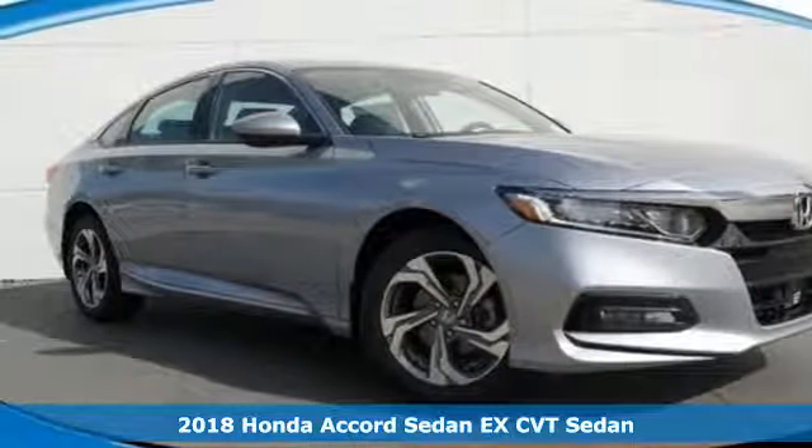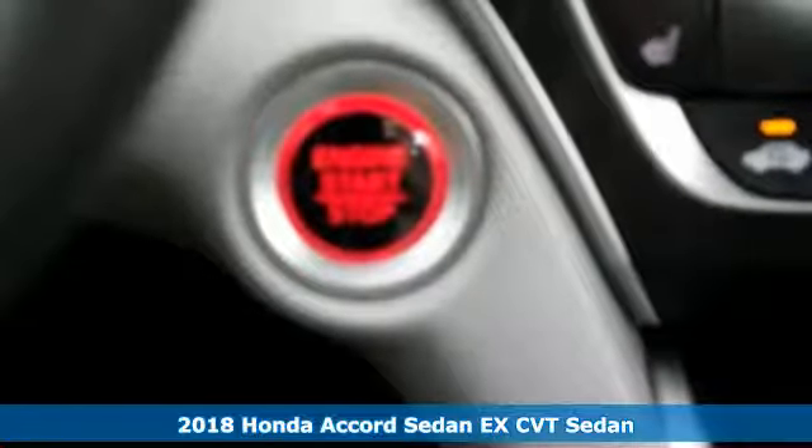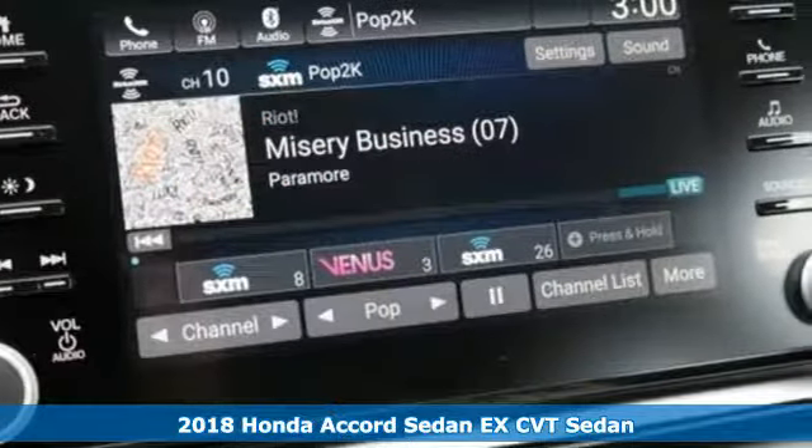Here's a 2018 Honda Accord Sedan. Honda's created some of the most admired vehicles on the planet, and it comes with all the amenities you need.